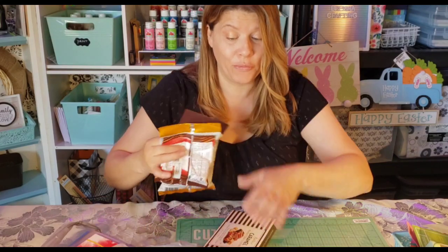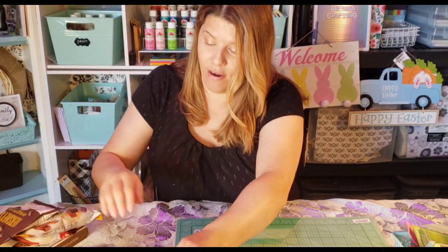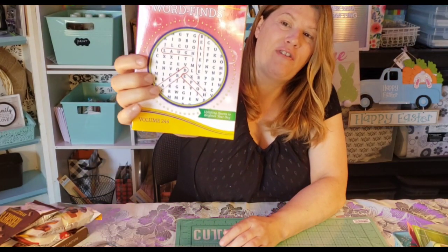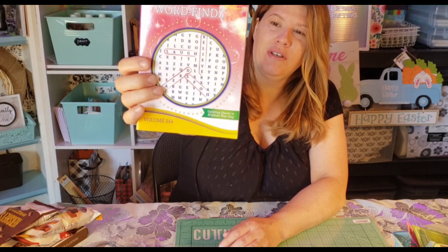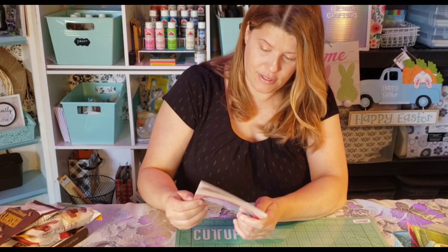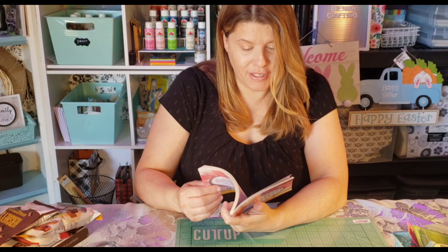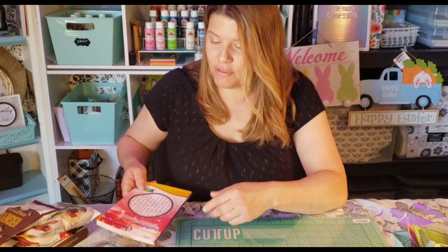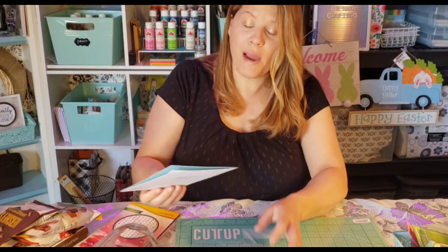I got her an inspirational word find — it's Chicken Soup for the Soul, so it's positive. I thought this will be good for her because at this point she's not feeling like herself.